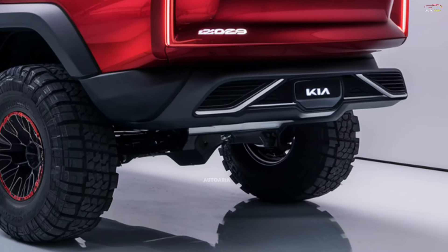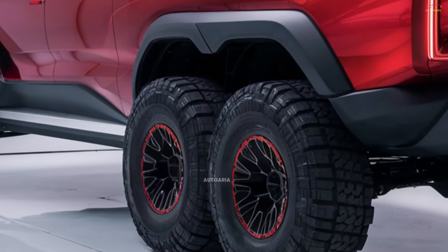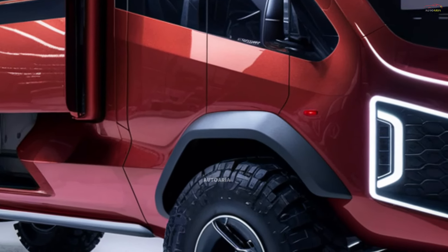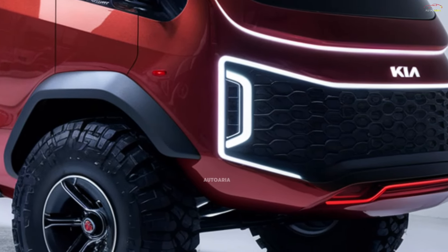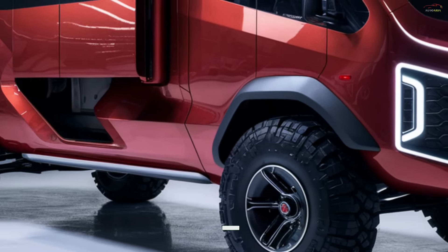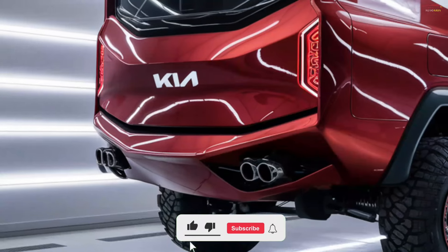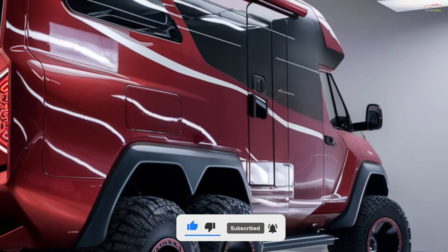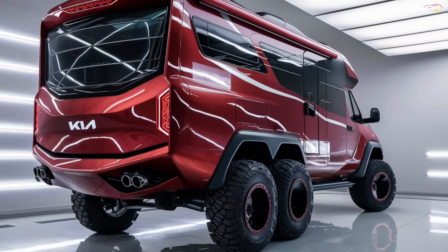The 2025 Kia Motorhome is an exceptional combination of technological innovation, stylish design, and reliable performance. It's not just a vehicle — it's a lifestyle upgrade for those who crave the freedom of the open road without compromising on comfort. Get ready to embark on adventures like never before, because with Kia, every journey becomes extraordinary.